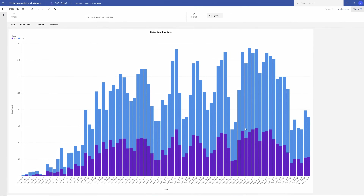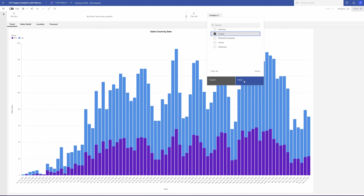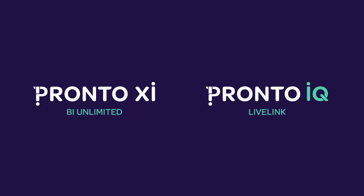The refinement and utilization of this data are Pronto IQ's bread and butter. The two key applications I'm going to be talking with you about today are Pronto XI BI Unlimited and Pronto IQ Live Link. Both are designed to turn your data into valuable insight and also quickly applicable to your business's data-driven strategy — something that's just as valuable as gold.